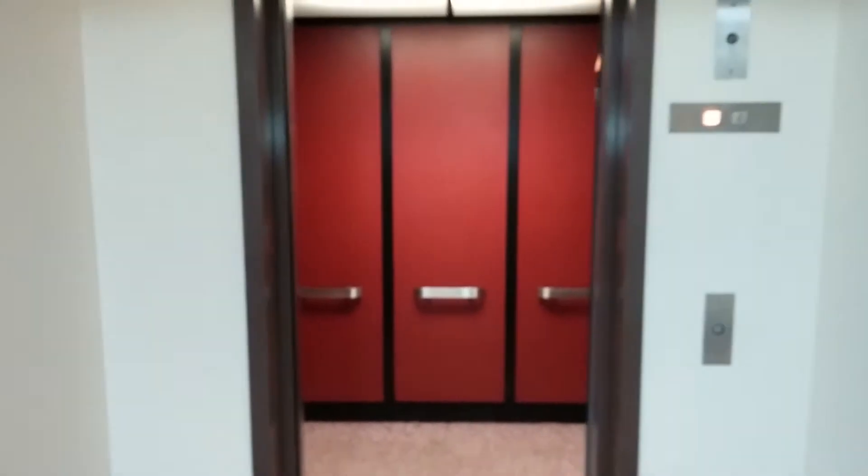Floor 1. It's Bay State Elevator Company. Send it up to 2, and we'll watch the doors close.